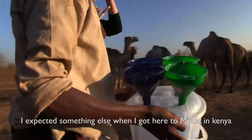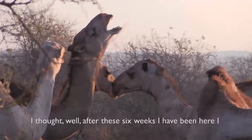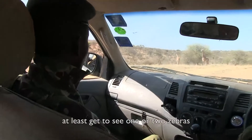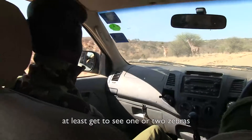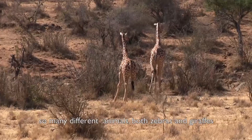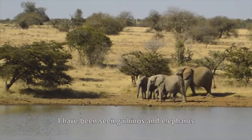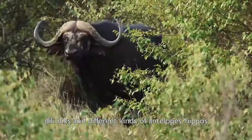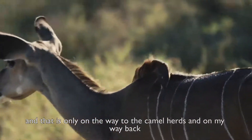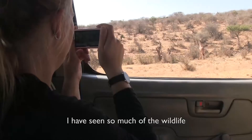I expected something completely different when I got here to Laikipia in Kenya. I thought that after these six weeks I could maybe go on a safari for one or two days before going home, just to see a zebra or two. But the first day I arrived I got to see so many different animals — zebras, giraffes, rhinos, elephants, dik-diks, different kinds of antelopes, and hippos. And that's only on the way to the camel herd and back, so there's no need for a safari after this.